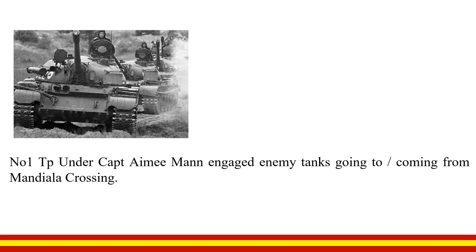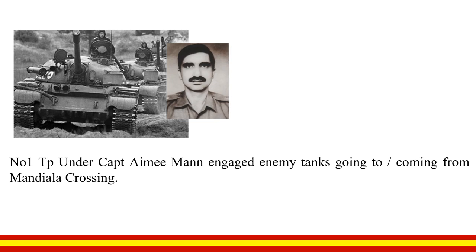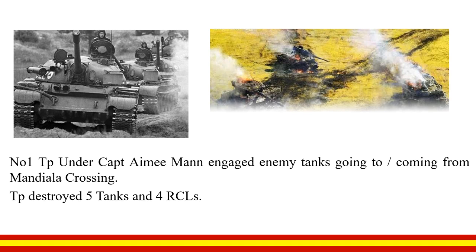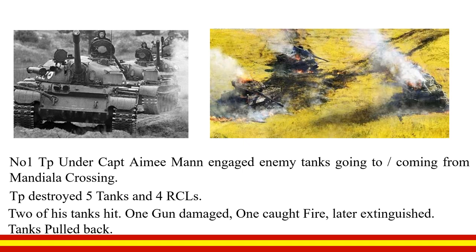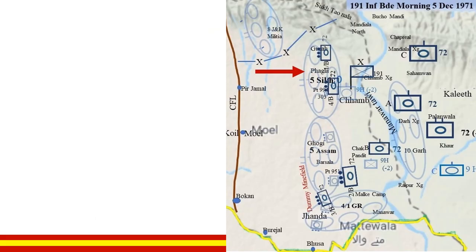Number 1 Troop under Captain Eman effectively engaged enemy armour going to and coming back from Mandiala Crossing, destroying 5 tanks and 4 RCLs. Two of his tanks were hit — the gun of one was damaged and one caught fire, which was later extinguished. These tanks were then pulled back.